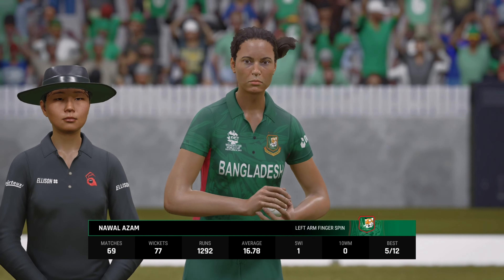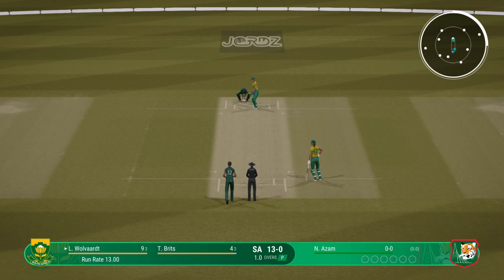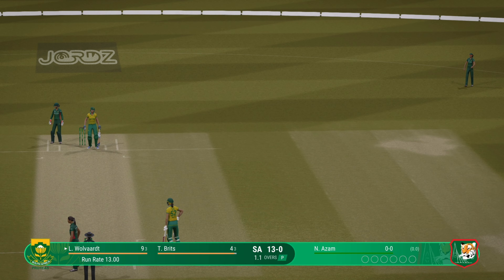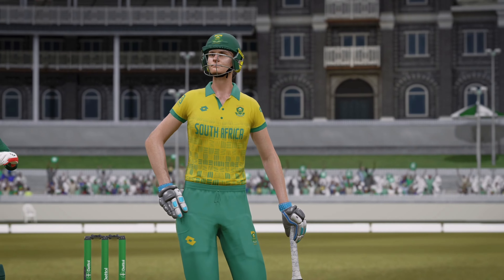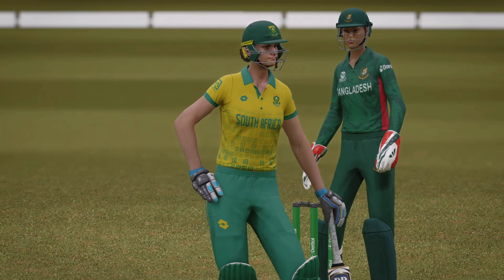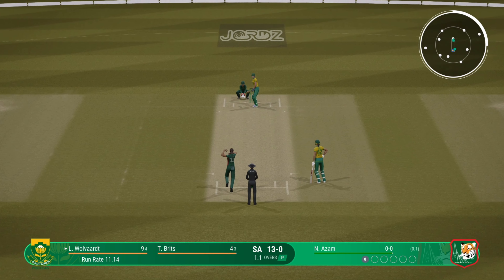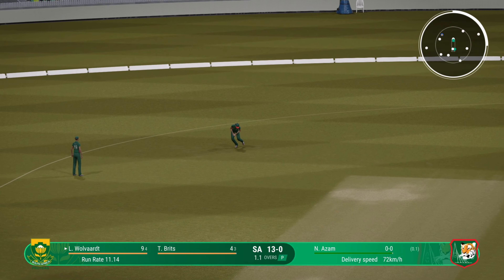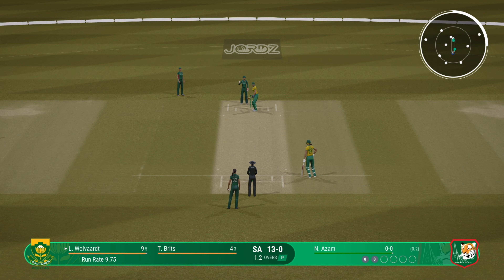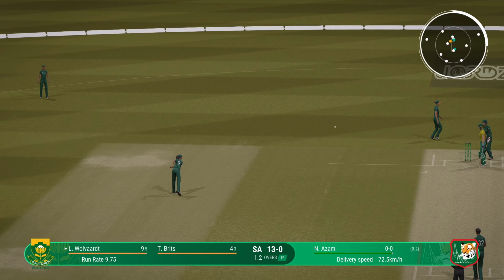Azam, the left-armer, is coming into the attack from the scoreboard end. Driven on the onside but straight to mid-wicket. Massive outside edge. Time to keep the pressure on now — great ball that last one, to find the edge. It's just a case of finding the same spot. Lovely cover drive, straight to the extra cover fielder.